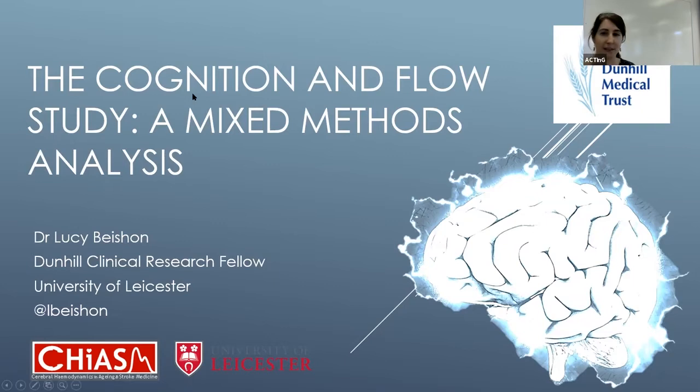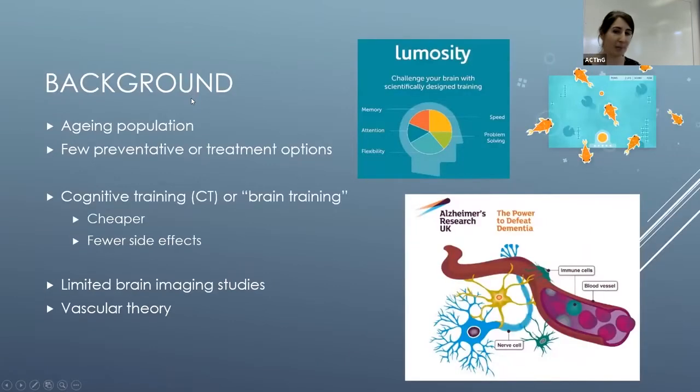As you're all aware, we have an aging population, and in clinic at the moment with people living with dementia we have very little to offer them in terms of good treatments or preventative strategies. Cognitive training is one of these treatments that's attracted a lot of interest recently, possibly because it's cheaper than developing a pharmacological drug target and has fewer side effects — though I'll come on to some of the issues around that.